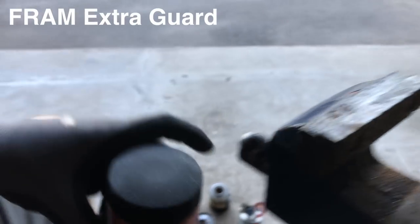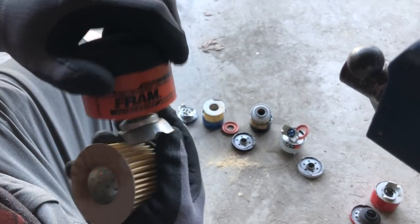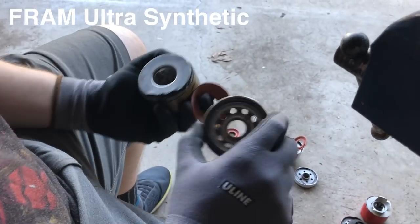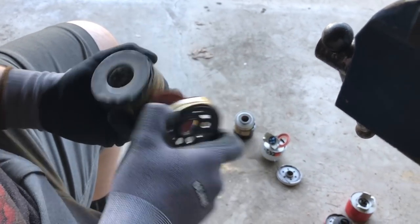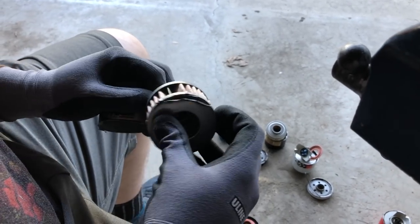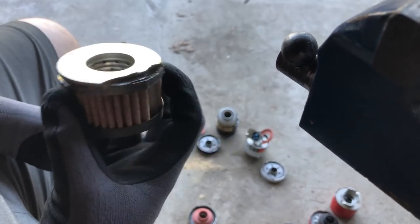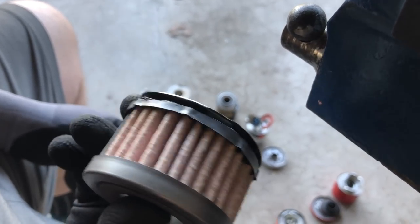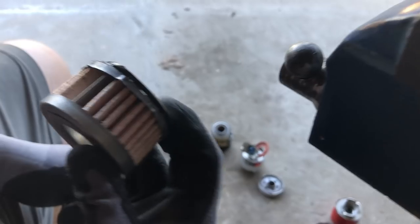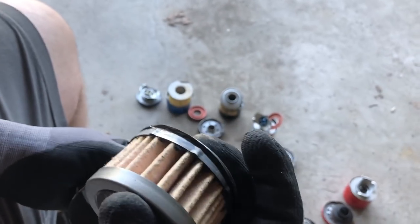Next up is the lower-end Fram Extra Guard. Nice amount of holes. Exactly the same construction - I'm guessing it's actually the same as the Subaru OEM one. Then this is the highest quality Fram. Nice holes. It's got nice metal construction - way more metal. And the fiber is different - the filter material is way thicker and looks more fibery.